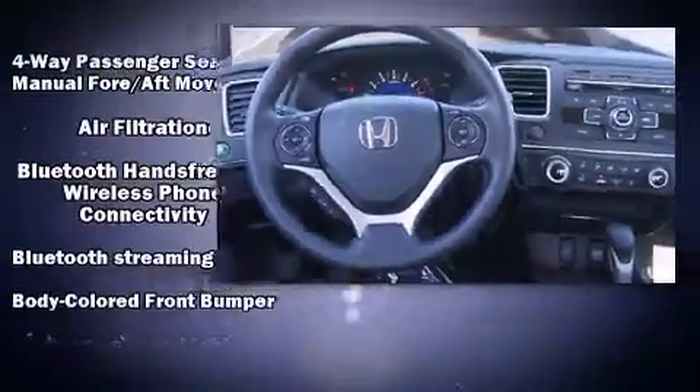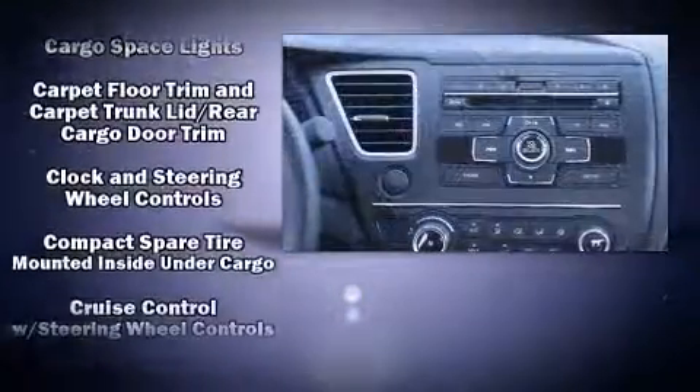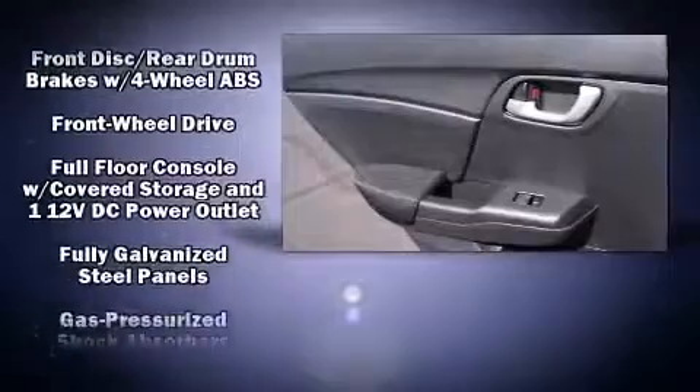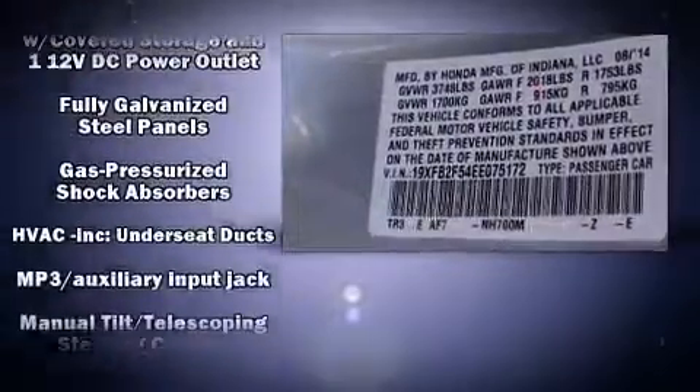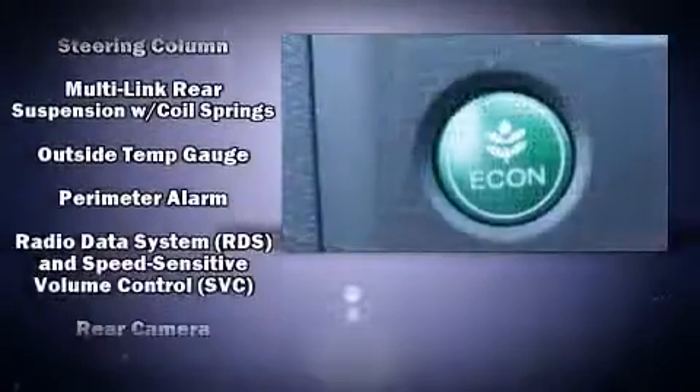Honda ensures the safety and security of its passengers with equipment such as head curtain airbags, front side impact airbags, traction control, brake assist, a panic alarm, and ABS brakes. With electronic stability control supplementing mechanical systems, you'll maintain precise command of the roadway.